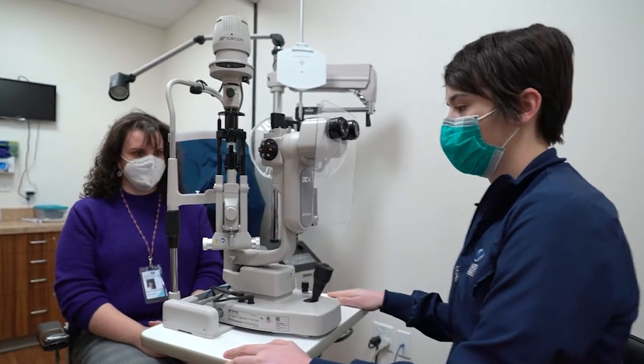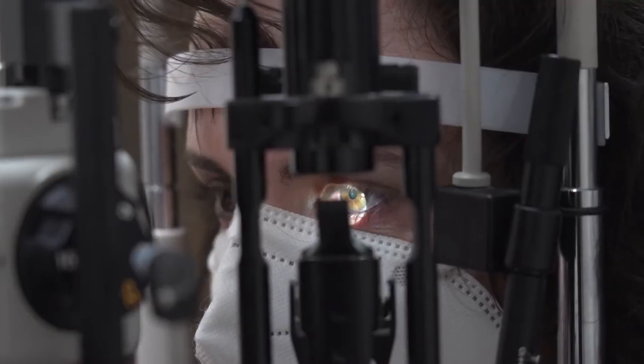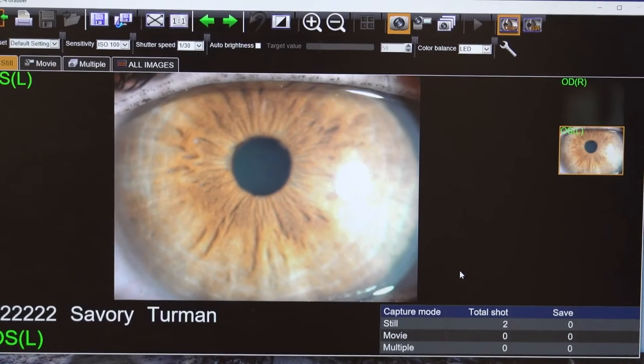My name is Ashley Pyle. I'm an ophthalmic technician here at the Eye Center of Northern Colorado, and I've been here about four years. This is a slit lamp camera — this is a great way for us to document what the doctor is actually seeing on the front surface of the eye on the exam.